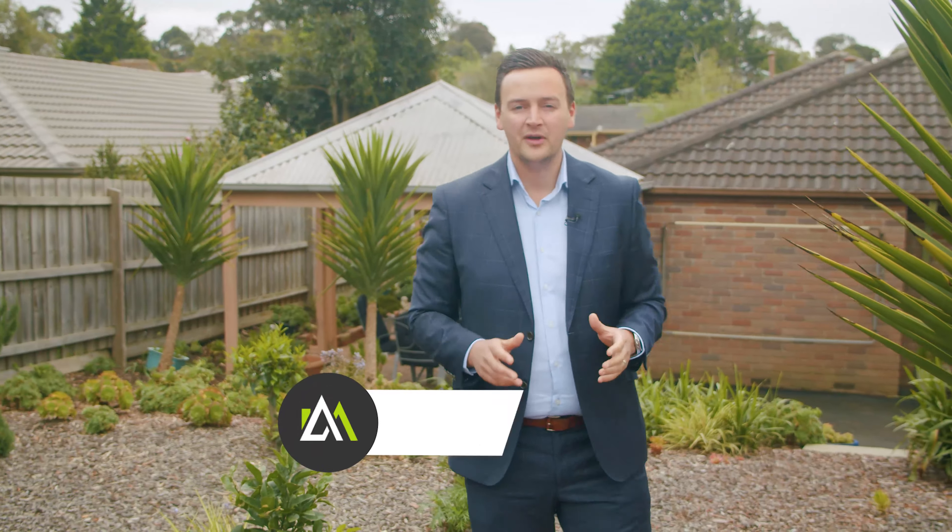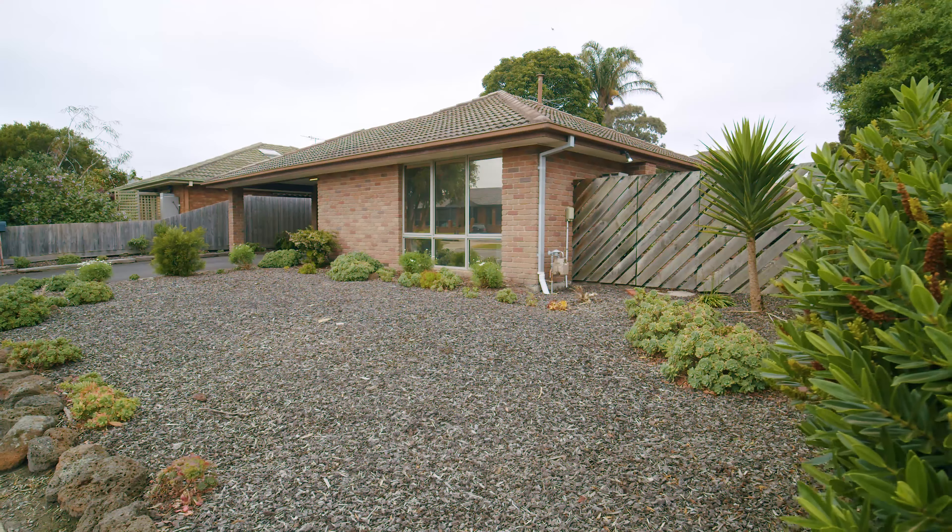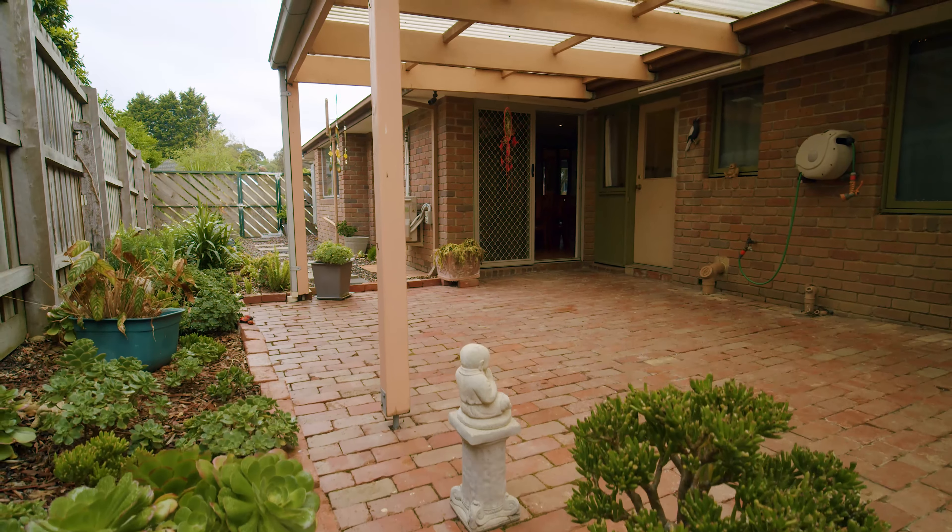Hi ladies and gentlemen, wow. Here we are at number 70 South Gateway. I've got this stunning original 1987 brick veneer property behind me, which offers an excellent opportunity to subdivide, subject to council approval, or renovate.